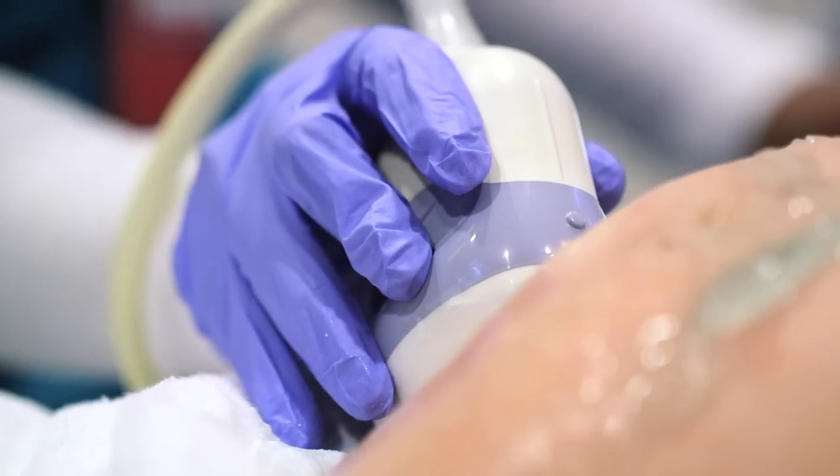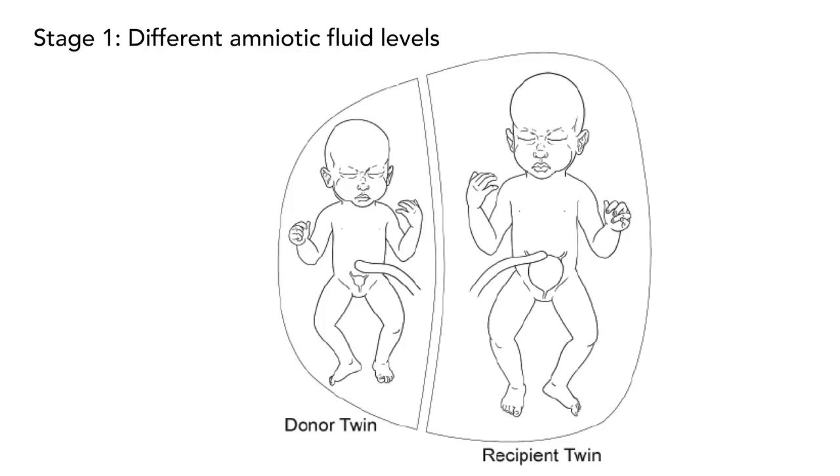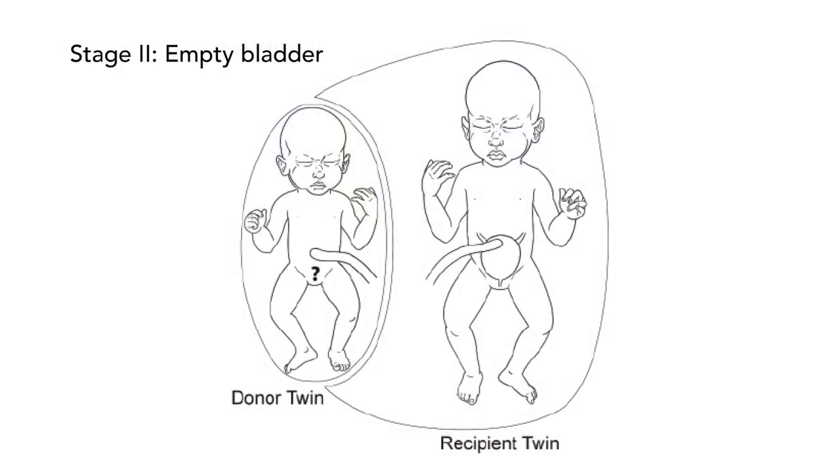In twin-to-twin transfusion syndrome, there are different stages. Ultrasound is the tool that we use to determine the staging. Stage one is where you have the syndrome but the babies are not terribly affected, and most people do not believe that there's any therapy required for stage one other than watching very, very closely and being ready to intervene.